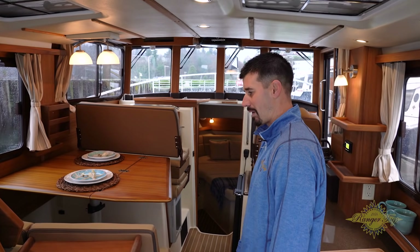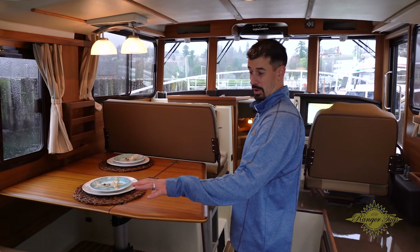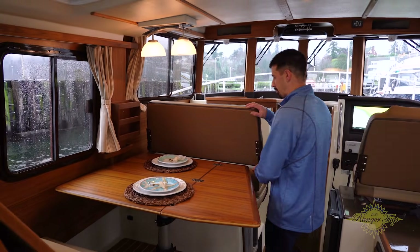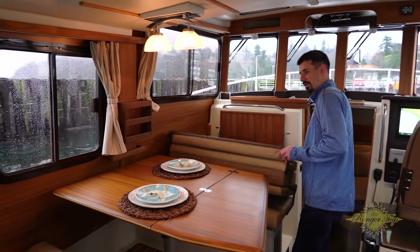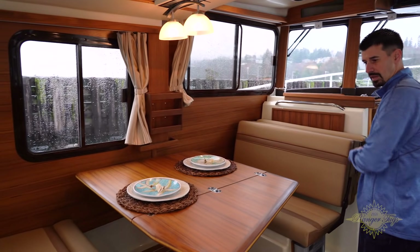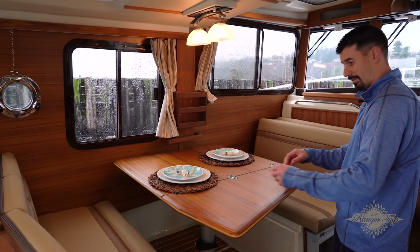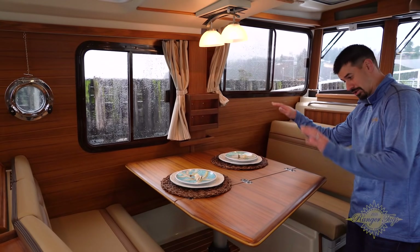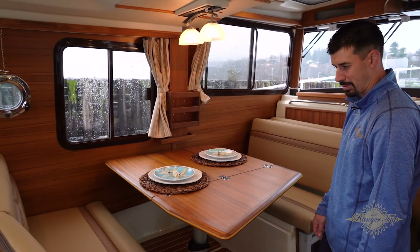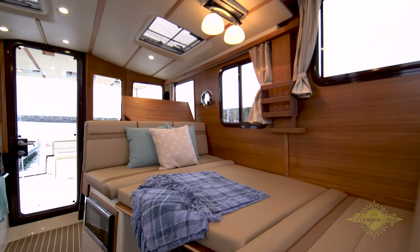Moving on to the dinette, you'll notice a really unique one-of-a-kind setup. It has a three-person dinette on this side along with a folding chair that moves around to the dinette position. The table has a leaf that folds open, plus a cup holder underneath. The table can push down with a really simple latch system — you just push it down and it converts into a nice big bed as well.